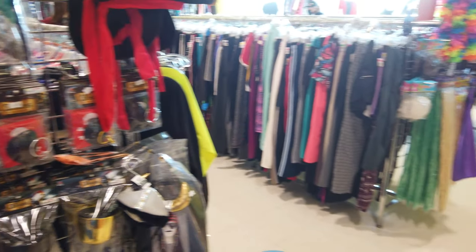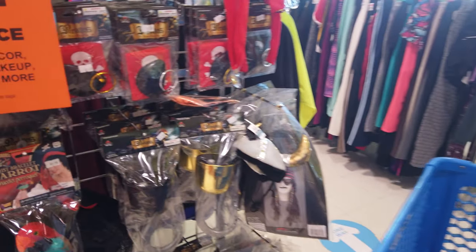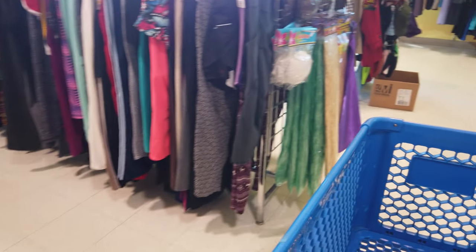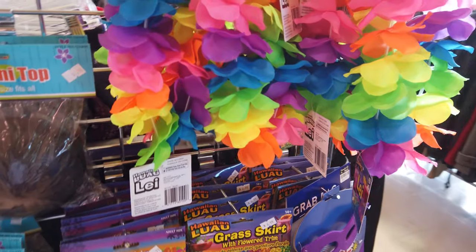I am looking for anything ninja related because that is what Landon wants to be. There's a lot of pirate stuff and some tropical themed items.